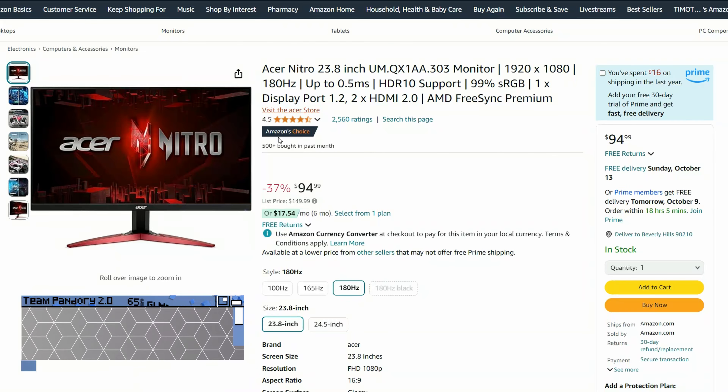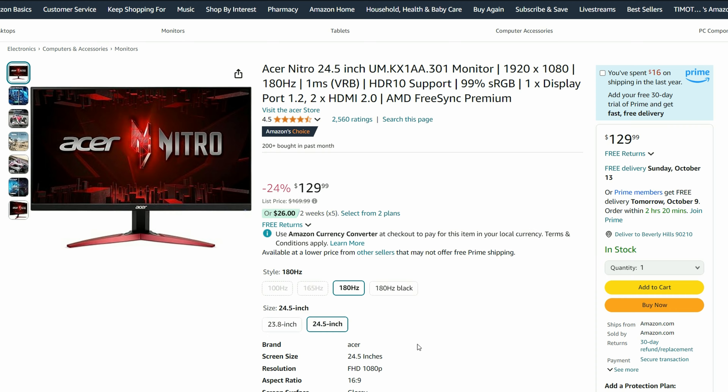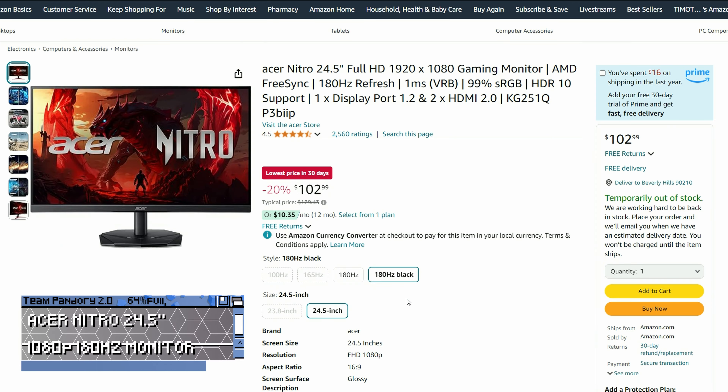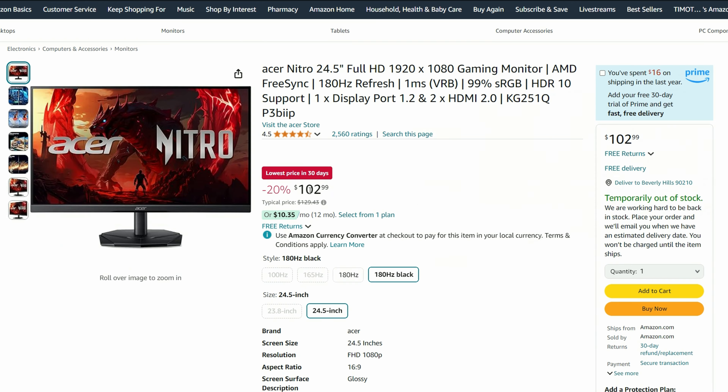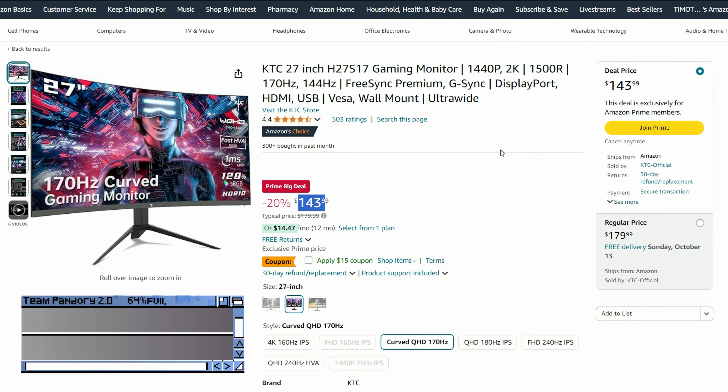If you're looking for a fast display for gaming, there's this Acer Nitro. It's a 1080p monitor at 180Hz, and increases almost an inch in size for an extra $8. We find that 24 inches is the sweet spot, but if you're on the market for an ultra-wide display, this one at $128 is not bad at all.